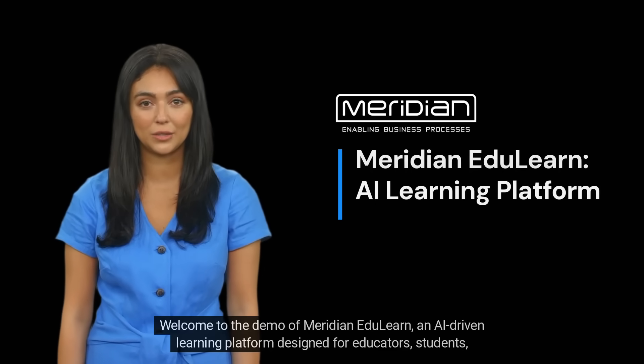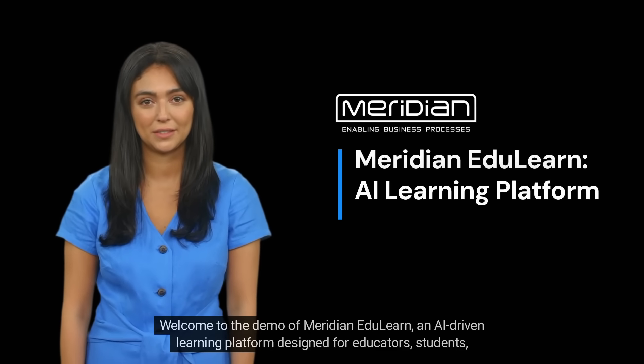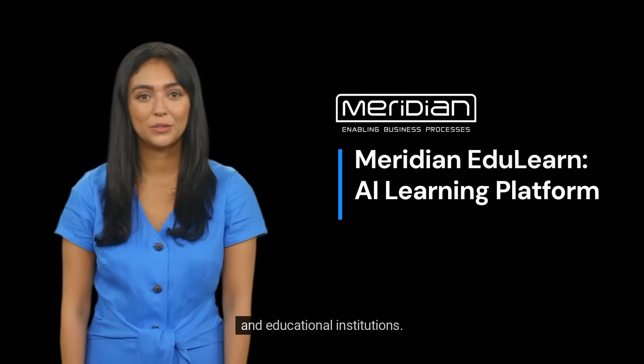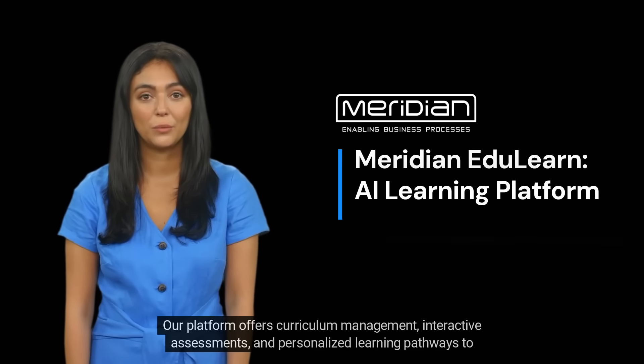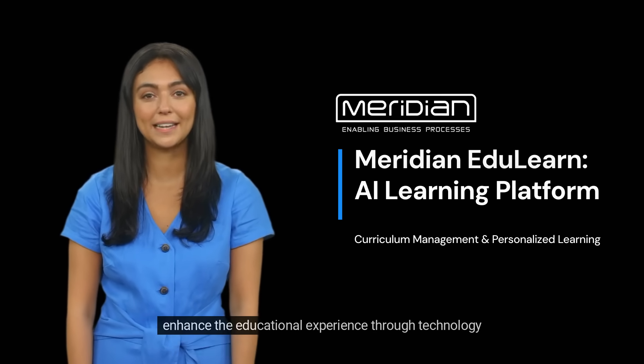Welcome to the demo of Meridian EduLearn, an AI-driven learning platform designed for educators, students, and educational institutions. Our platform offers curriculum management, interactive assessments, and personalized learning pathways to enhance the educational experience through technology.